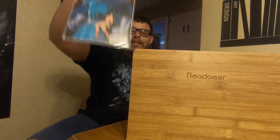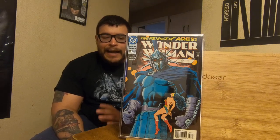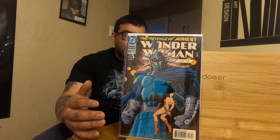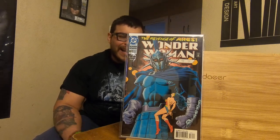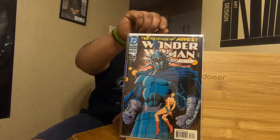And this one — Wonder Woman number 82. From what I hear, it's the second appearance of Ares, but I got it because of the cover. I really love how the blues stick out, and of course Wonder Woman looking good. This book roughly goes for 20 to 30 bucks. Guy gave it to me for six, so I couldn't turn it down, and it's in real good shape too — like a 9.0, maybe 8.8. But hey, it's for me and I'm glad for what I got it for.